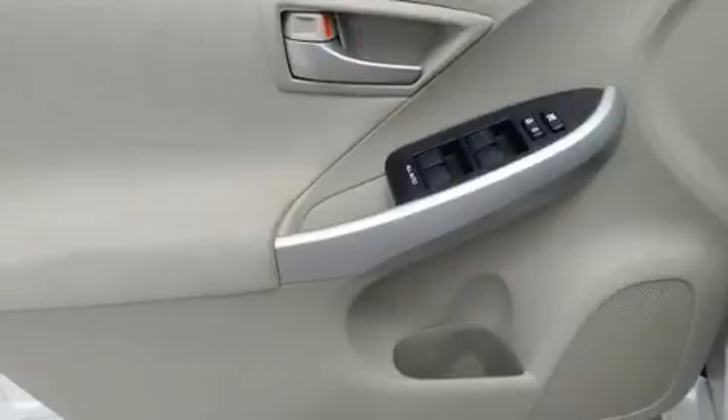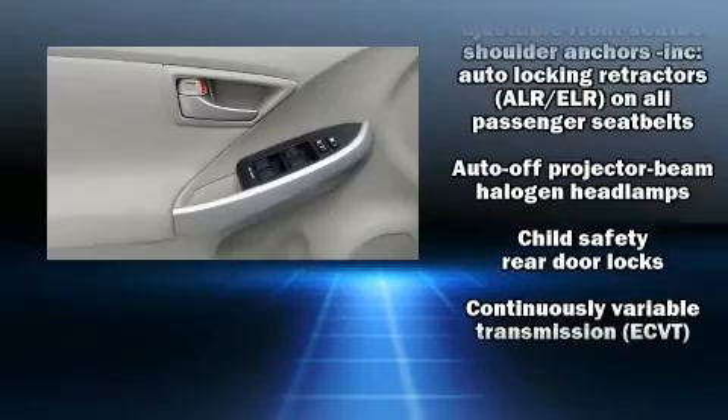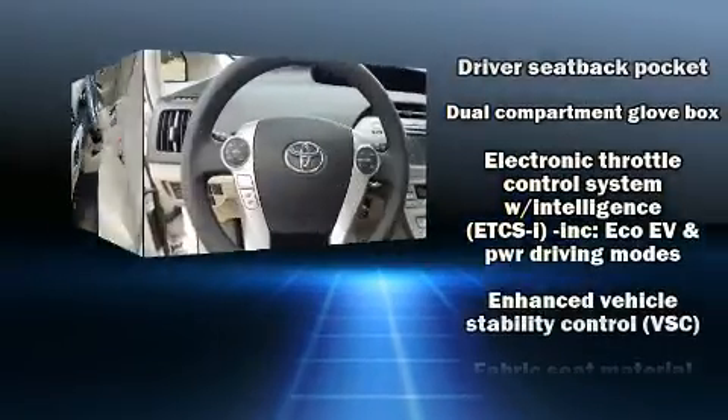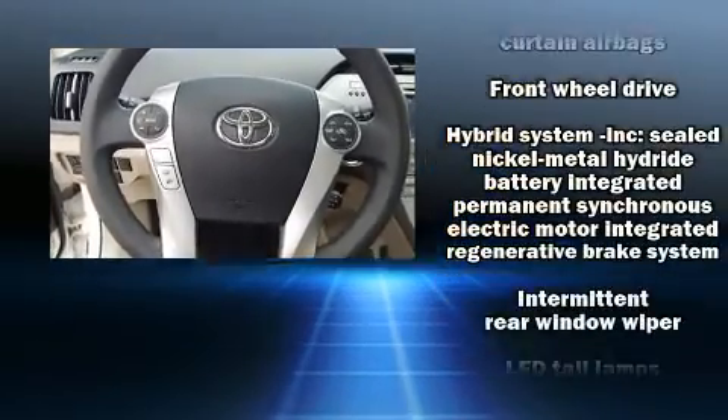Toyota ensures the safety and security of its passengers, with equipment such as head curtain airbags, traction control, a panic alarm, and four-wheel disc brakes with AVS. Brake Assist technology provides extra pressure when applying the brakes.